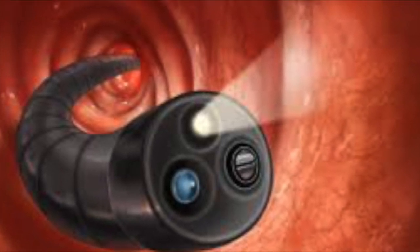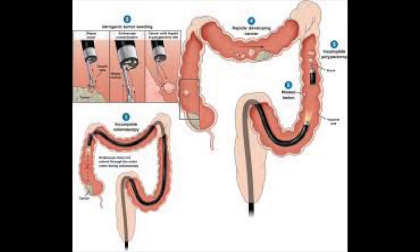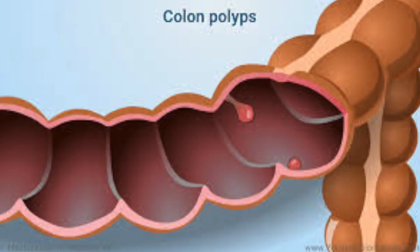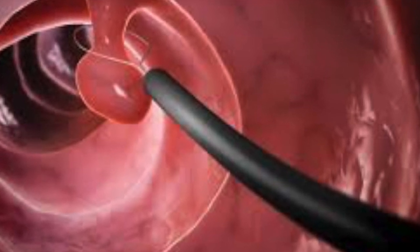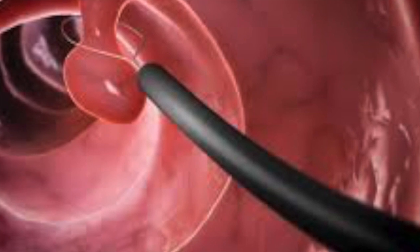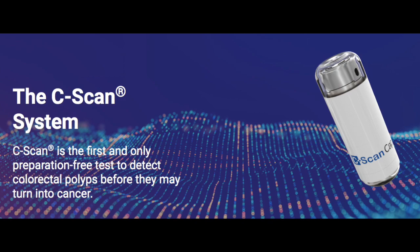Currently the gold standard for diagnosis is the colonoscopy, an outpatient procedure that requires what can be an uncomfortable bowel preparation as well as sedation. During a colonoscopy, a physician — typically a gastroenterologist or a general surgeon — inserts an endoscope to directly visualize the colon lumen. Not only can the physician directly see the inside of the colon, but if they identify any concerning lesions called polyps, the endoscope will allow them to biopsy that lesion, and if the lesion is small enough, even resect it. However, due to the invasiveness of the colonoscopy, the uncomfortable bowel preparation, and the social stigma involved, many patients will defer having this procedure performed.